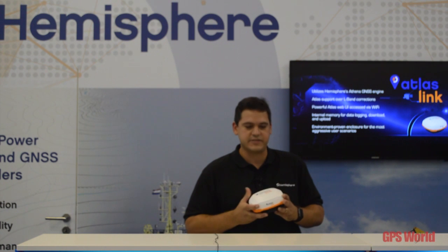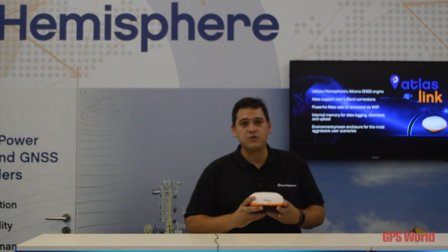Some of the other products that we have include the smart antennas as well, and one of them is the Atlas Link. It's our new smart antenna that can be used for the Atlas Correction Service. Not only the Atlas Correction Service, but also RTK, including our new RTK engine called Athena.